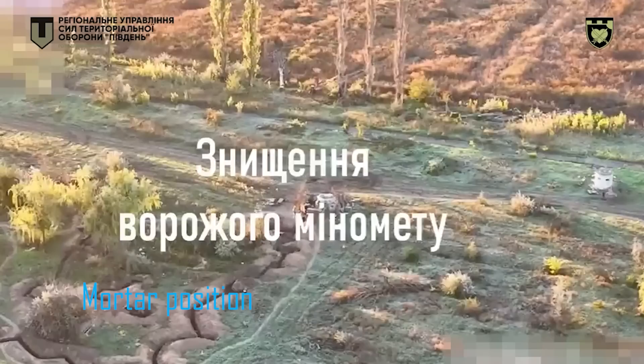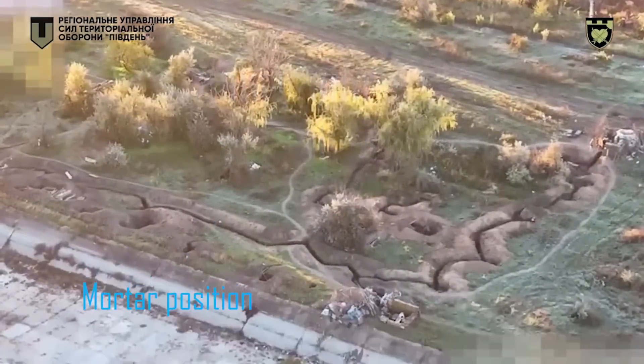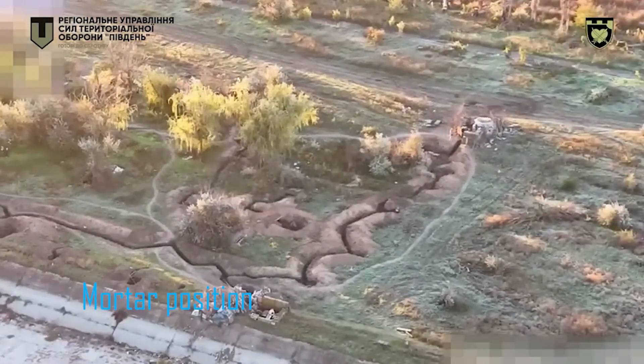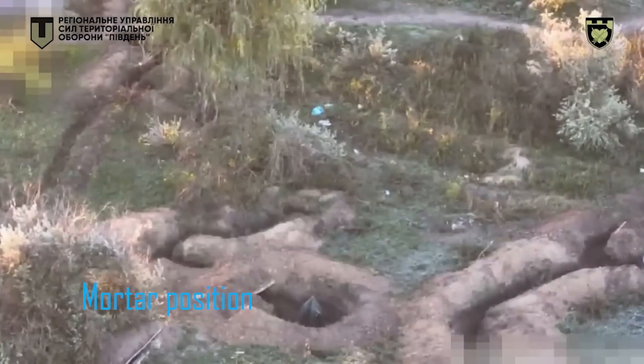Hello everyone, a drone drop video here, but a different one than what we usually see. This one isn't a drone dropping a mortar round on a tank or an armoured vehicle, but rather on a mortar position.